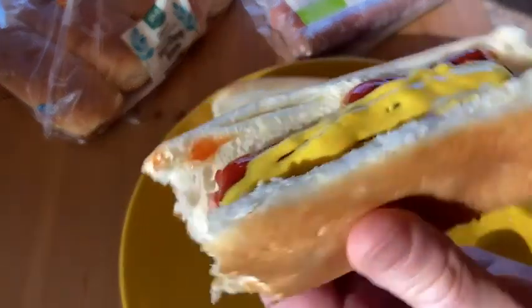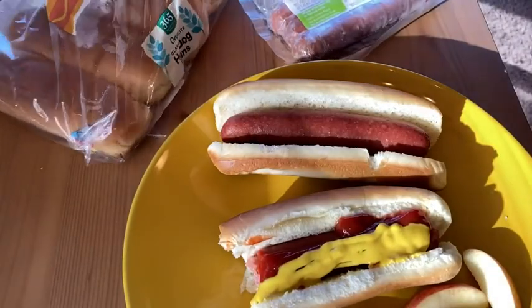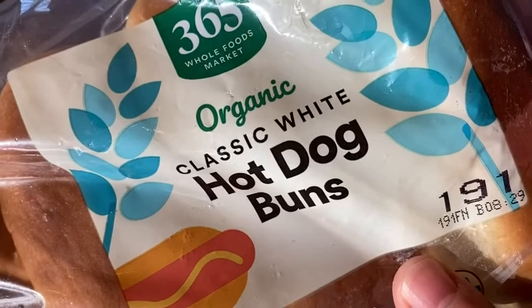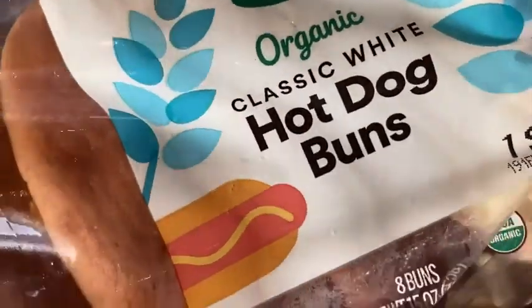Hello, I am here today and I'm eating some hot dogs and these hot dogs are really good because I am eating them on these hot dog buns. These are the organic classic white hot dog buns from Whole Foods Market 365 and I got these through Amazon Fresh and yeah they're really nice.